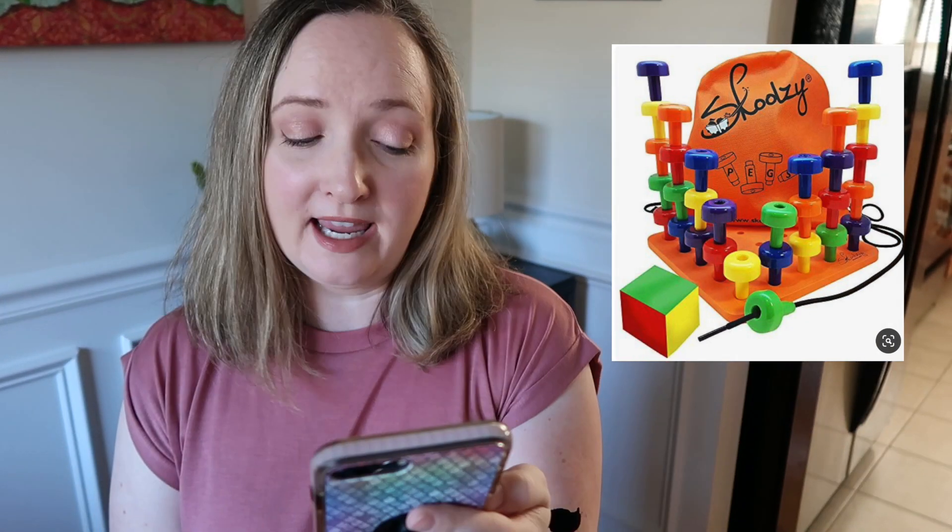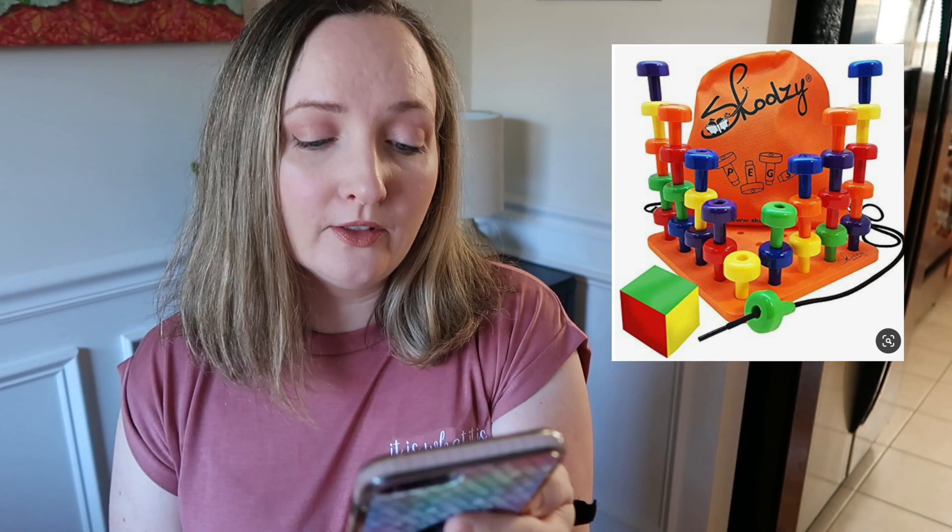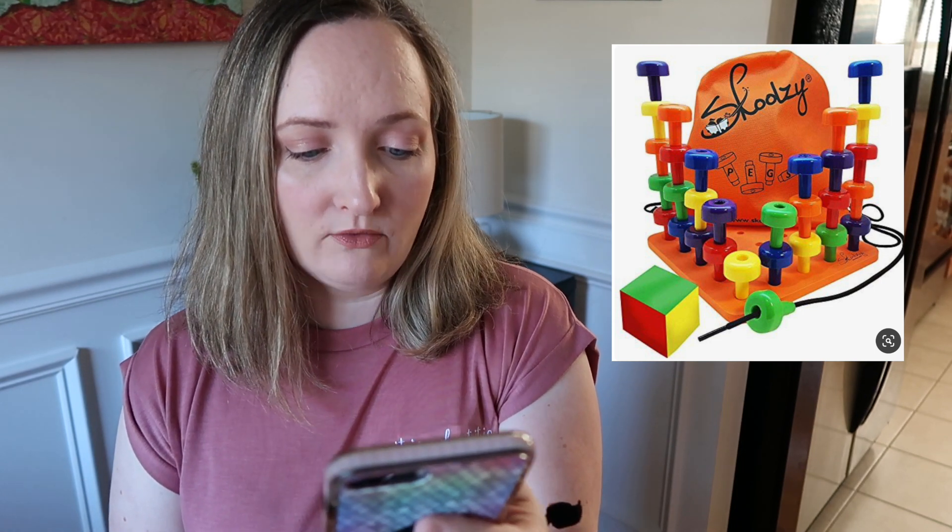It's a lacing set — the Schoolzy peg board set. It's a Montessori toy for toddler and preschool kids with 30 lacing pegs. This is really cute. I can see where older preschool kids would really enjoy this. Lacing activities are very popular.